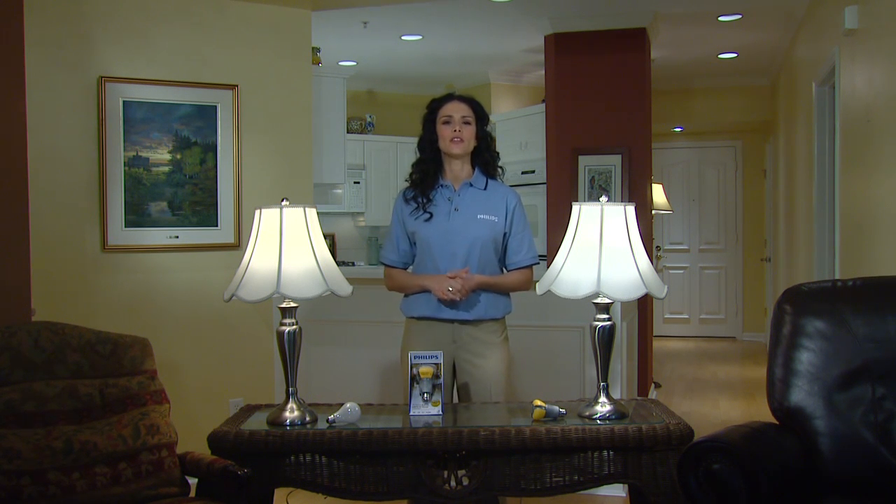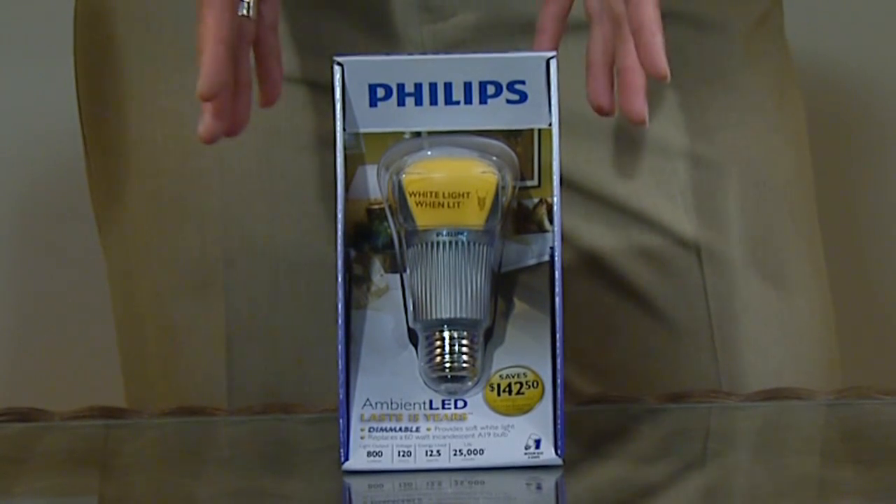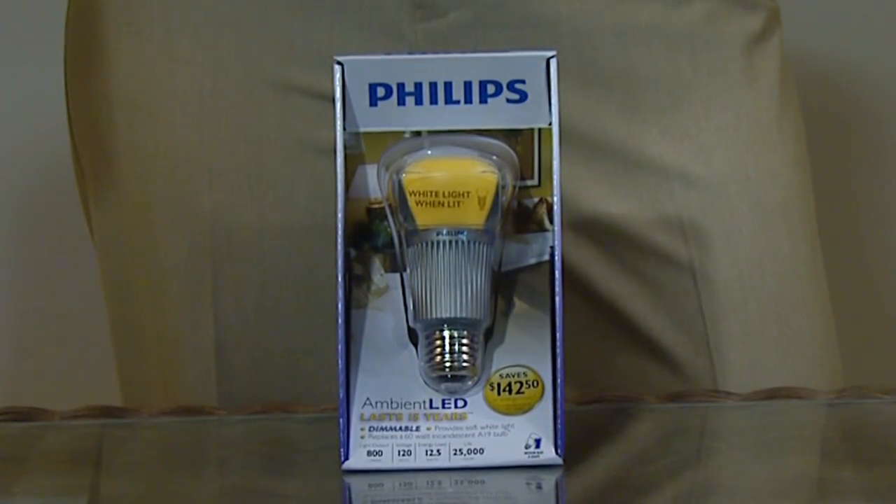Welcome and thanks for your interest in the new Philips Ambient LED bulb. Philips is excited to make this unique product available for online purchase at the Home Depot.